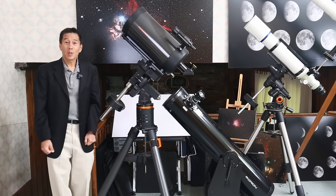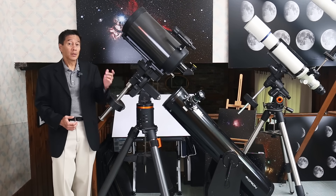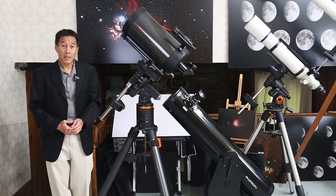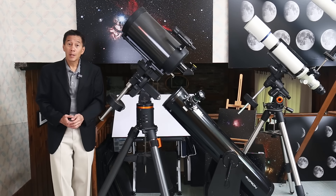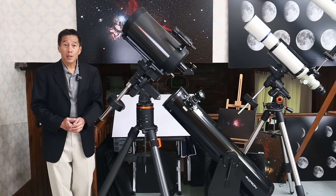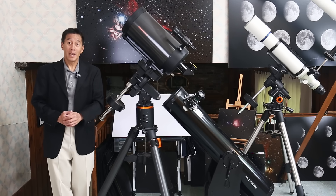So those are the runners-up. Now let's meet the finalists. The three finalists are, in alphabetical order: the Celestron C9¼ Schmidt-Cassegrain, the Orion XT8 Dobsonian Reflector, and the Takahashi FS102 Fluorite Refractor. See if you can guess which one came out on top.